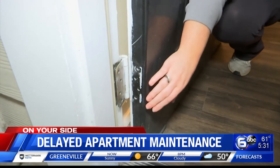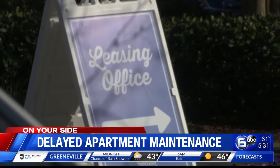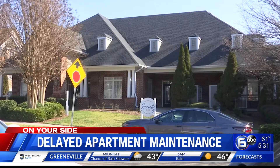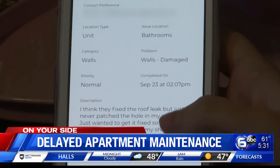They do quarterly inspections, and she feels her air quality should be part of that inspection. With an insecure front door and an unpatched hole in the bathroom ceiling, two weeks ago she went to the front office and asked what more she had to do. She said she wanted everything fixed, and it had been five months like this. She showed the work orders that were submitted to management.